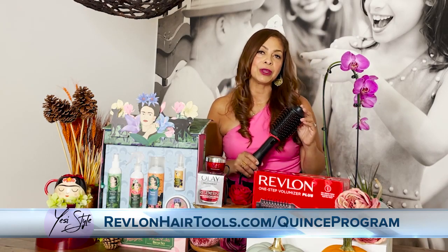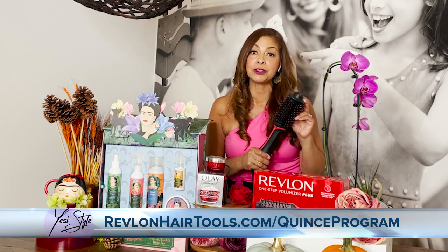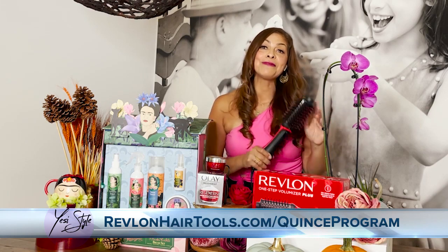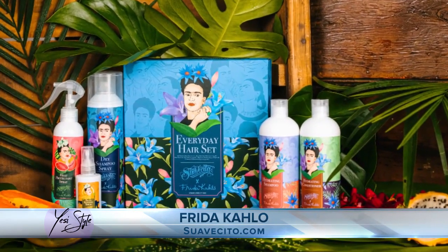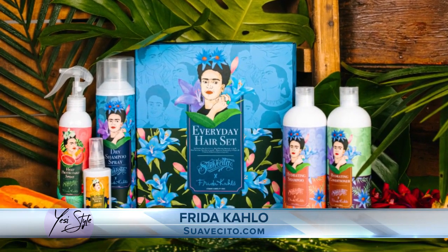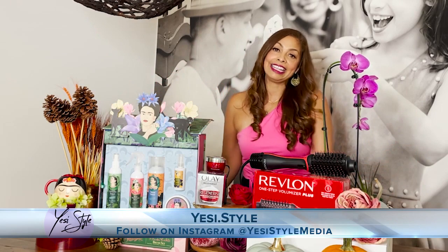They're inviting birthday girls to enter to win up to 25 boxes of Revlon's newest hair tools for herself and her family. Check out Revlon Hair Tools on Instagram and head to RevlonHairTools.com/quince-program to learn more and enter. Also, the Frida Kahlo Corporation and Suavecita hair styling products put together a gorgeously crafted limited edition box set of curated hair care and styling products — a gorgeous gift for the Frida Kahlo fan in your life. I hope you liked these ideas for fall beauty and early holiday gift ideas.